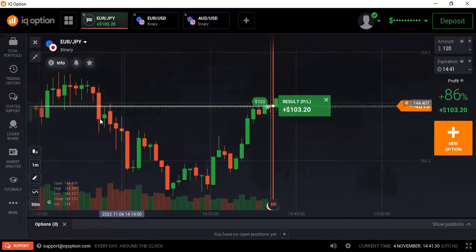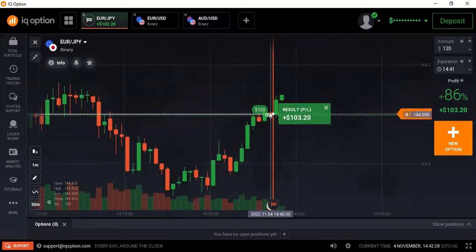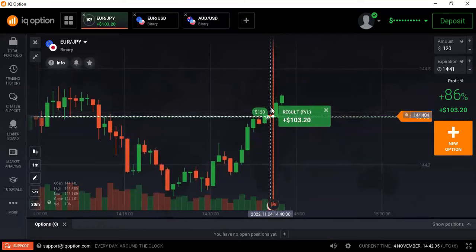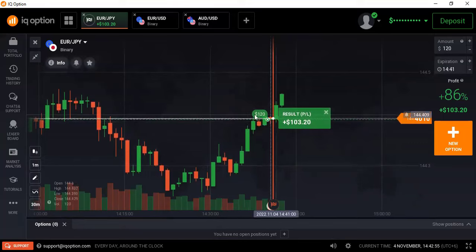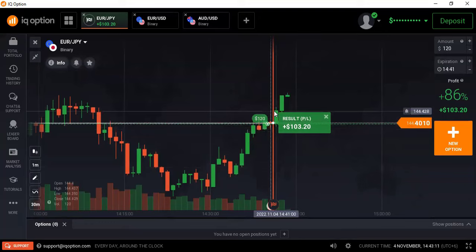There is a round number level here and the market reversed from it — it was a momentum starting point. The present market condition is very strong by the buyer side. When the market breaks any level, it can create two situations: it can retest that level and go up directly, or it can create a retracement candlestick. That's why I placed my trade a little below, to the upper direction. The market closed above my entry point — it was my winning trade. This is the benefit of taking a margin of safety; placing the trade immediately would have given a losing trade.